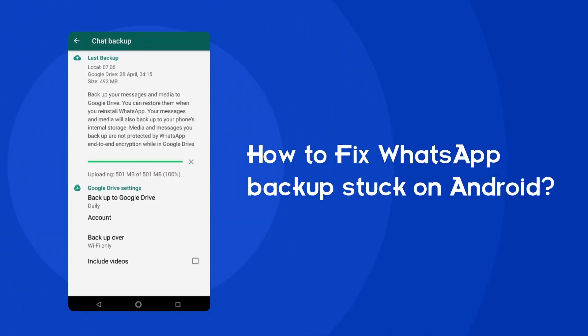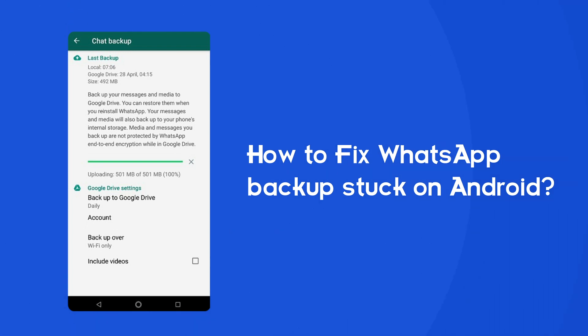Hello guys, welcome back to our channel Android Data Recovery. In this video, we are going to resolve one of the most annoying issues — WhatsApp backup stuck on Android device. Many users have complained about this issue, so if you are facing the same problem, then this video will surely help you in fixing it.